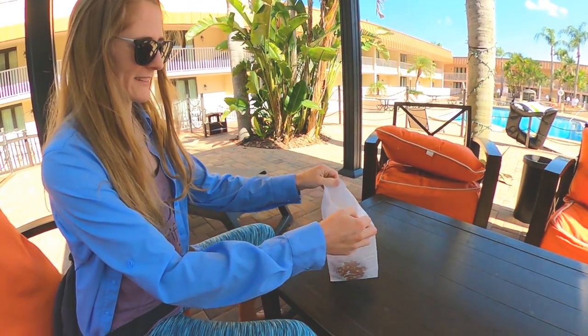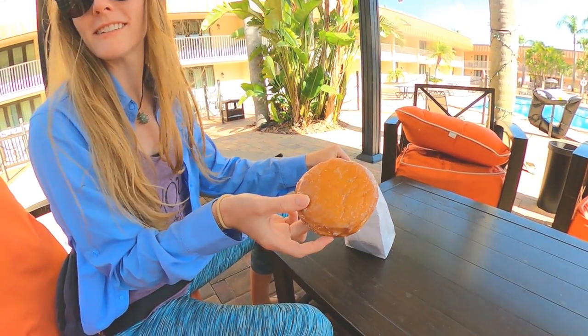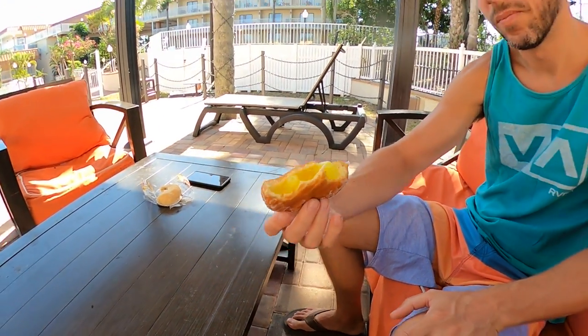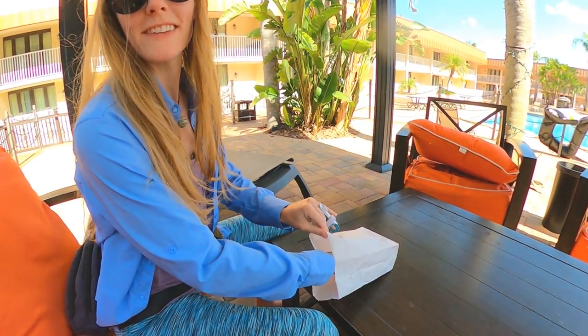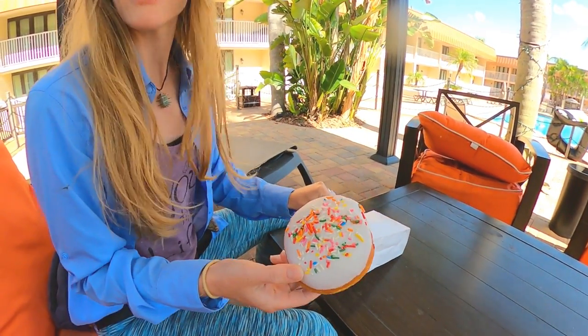I got a birthday cake cream filled donut and a lemon cream filled donut. I didn't go too crazy because we're only two blocks away from this place and we'll be here for a few days, so there's a good chance we're going to go back. A lemon jelly filled donut — and I got the donut of the day, which was birthday cake.